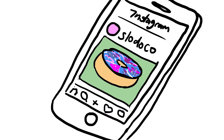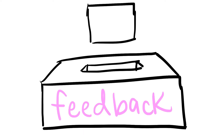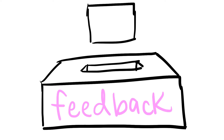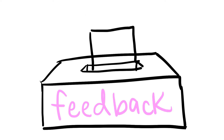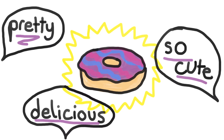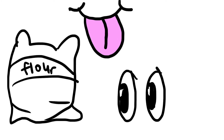Basically, the donuts need to be Instagram-worthy. Slodoco gets most of their feedback through surveys, suggestion boxes, and Yelp reviews. They've found that their customers typically describe their donuts as delicious, pretty, and — I quote — so cute. Slodoco meets the VOC by using tried and trusted ingredients to make consistent, fresh-tasting donuts that look great.